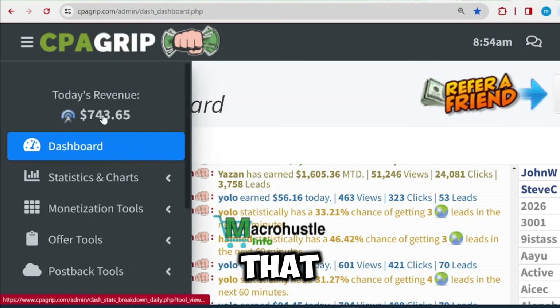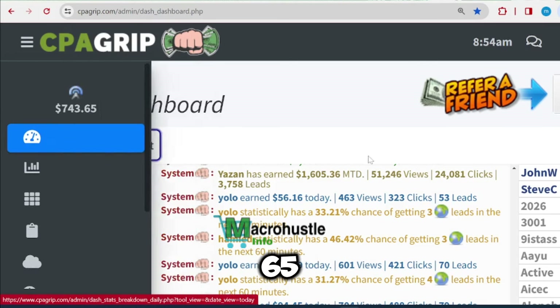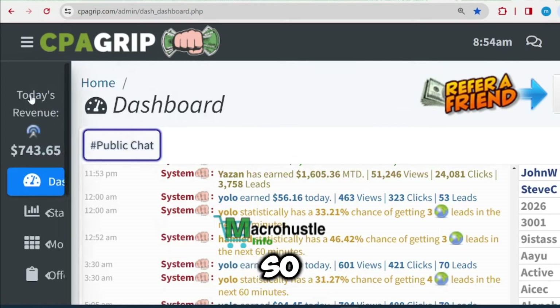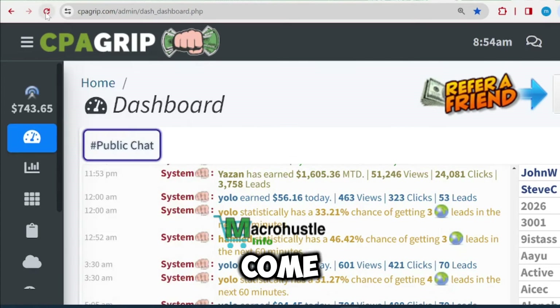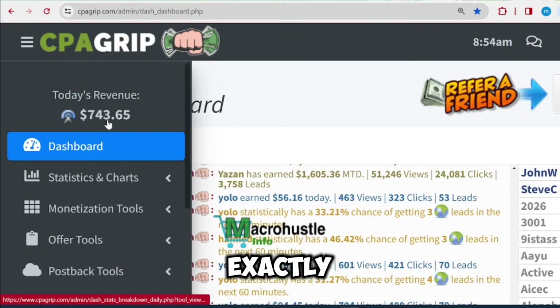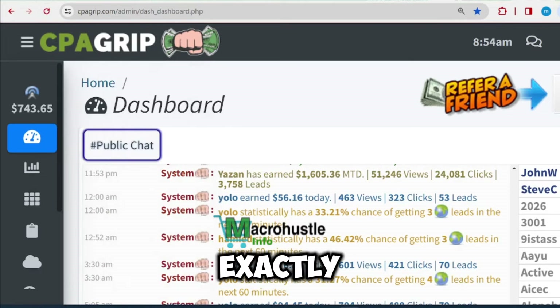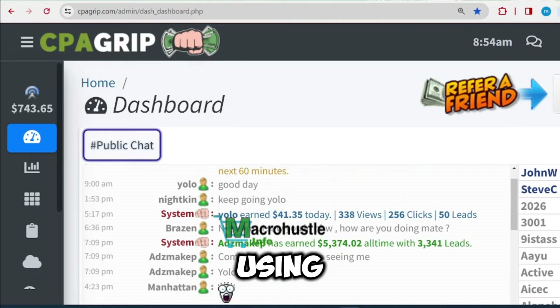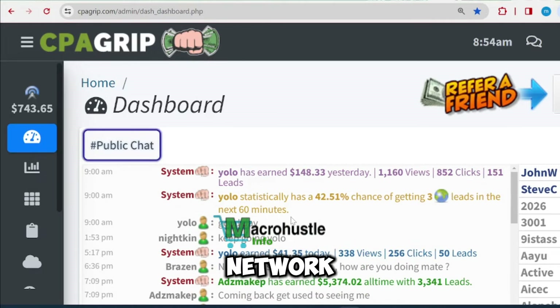Remember that we have been preaching CPA self-clicking for a very long time and it is time for you people to get started cashing out. Right over here, you can see that I generated $743.65. I'm going to right-click and click on the reload button so that you can see the money is still there — the money still remains exactly the same amount.